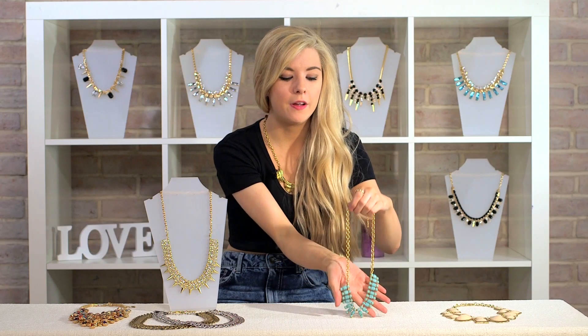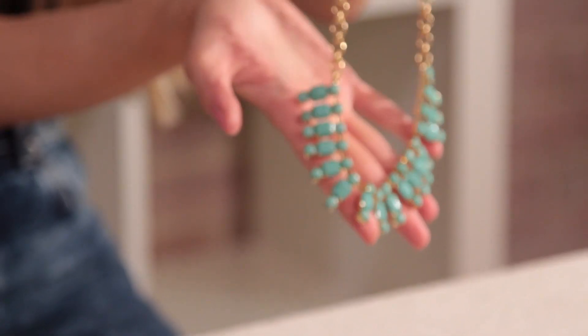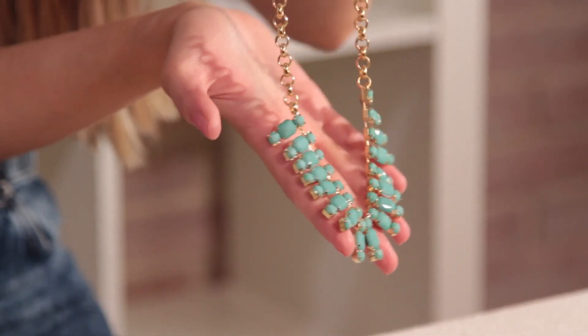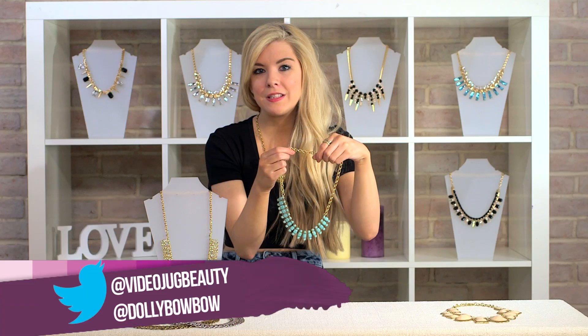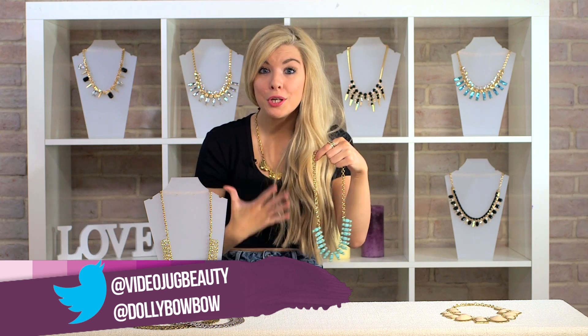But if you really prefer something a little bit more subtle, then this is the perfect piece for you. It's a really pretty peppermint colour, and it's just a bit more understated than the other necklaces. So if you want to follow the trends this season and wear a really pretty statement necklace, but you don't want it to be too big, this is the perfect piece.